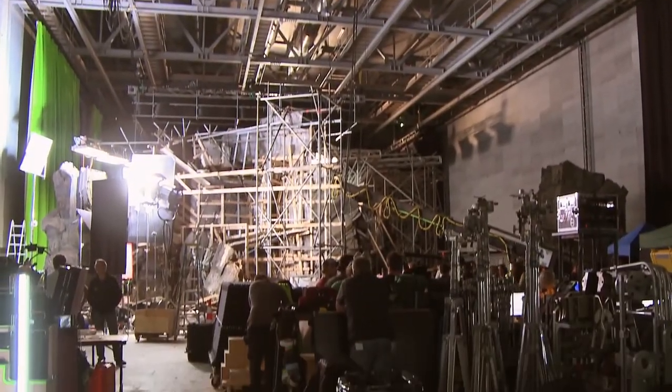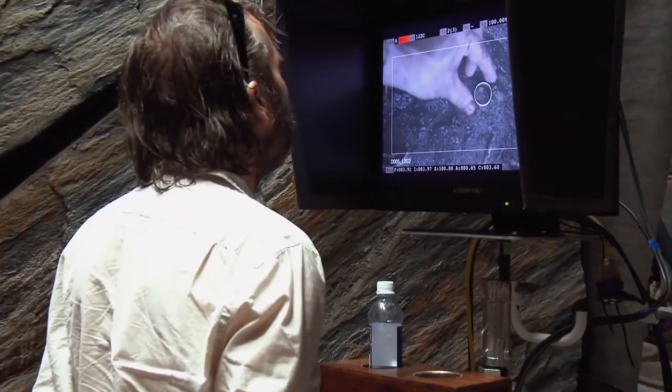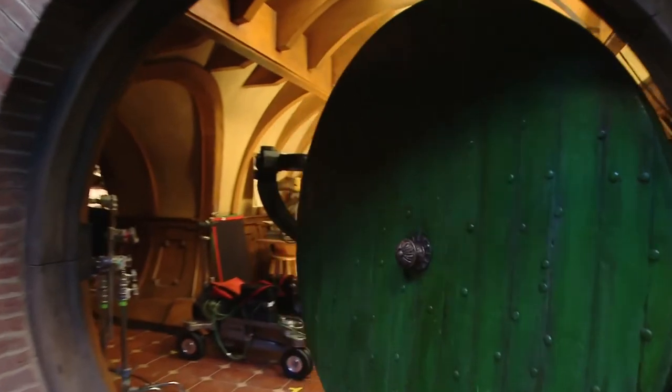And roll sound. And action. In a hole in the ground, there lived a hobbit.